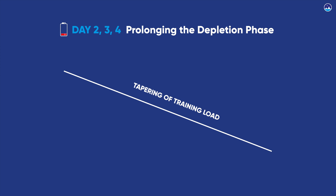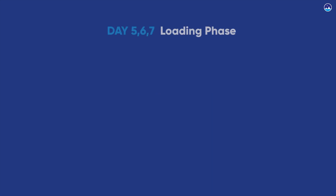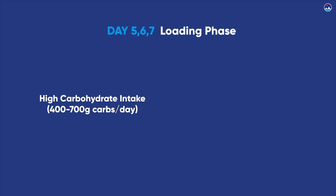The exercise quantity and intensity during the depletion period is a personal choice but should generally be of a tapering nature. Days five, six, and seven are when the loading phase occurs — you need to consume a high-carbohydrate diet of 400 to 700 grams of carbs per day. Activity levels at this point should be very light in intensity, more towards rest. This combination of events leads to the phenomenon of glycogen supercompensation, essentially tricking the body into dramatically increasing the density of glycogen in the muscles for race day.